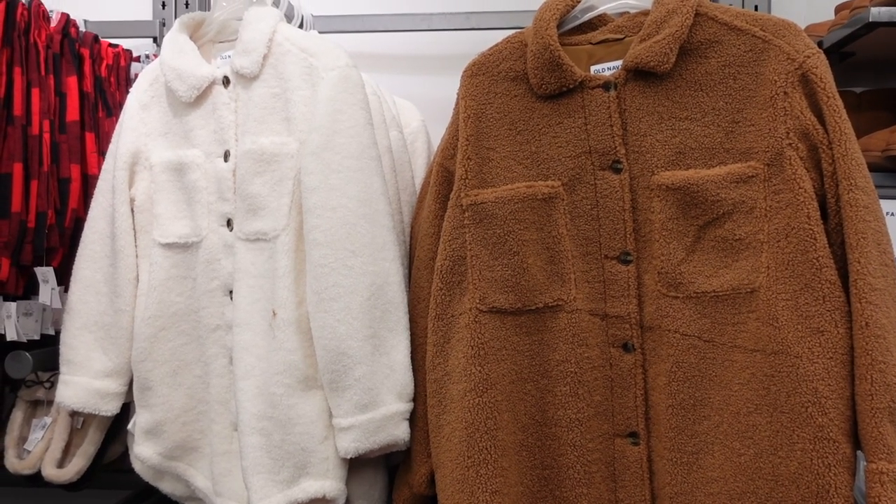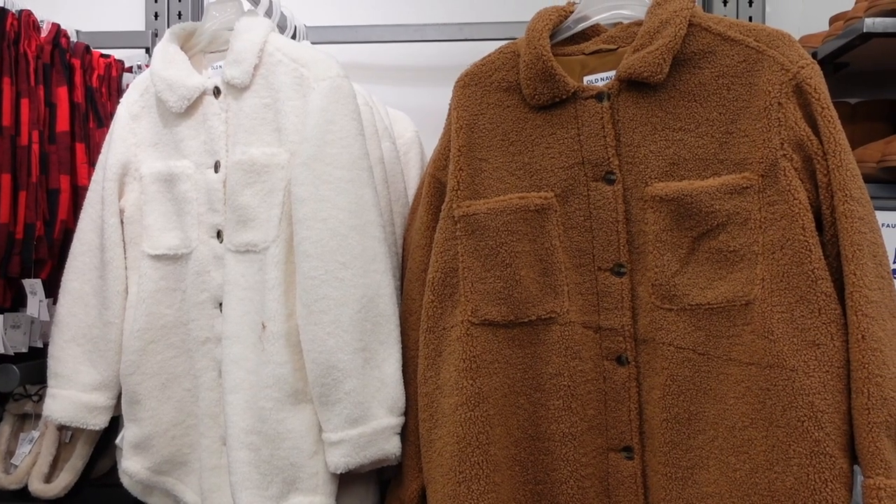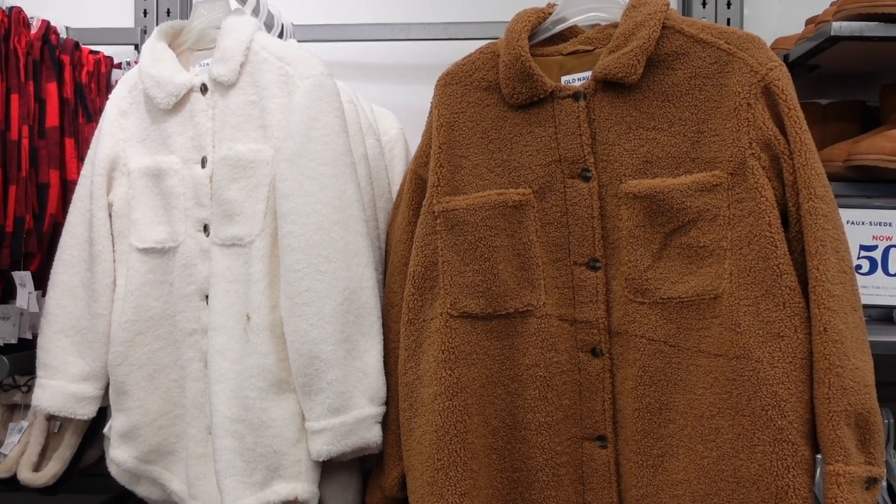Welcome to my channel. Today we're in Old Navy just seeing what's new. If you like these videos make sure you give it a thumbs up, subscribe if you're new, and let's go shopping.